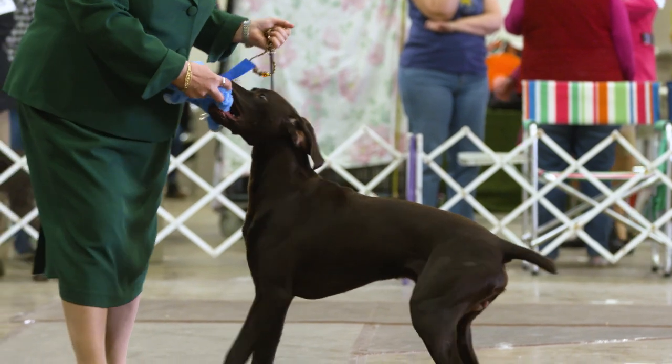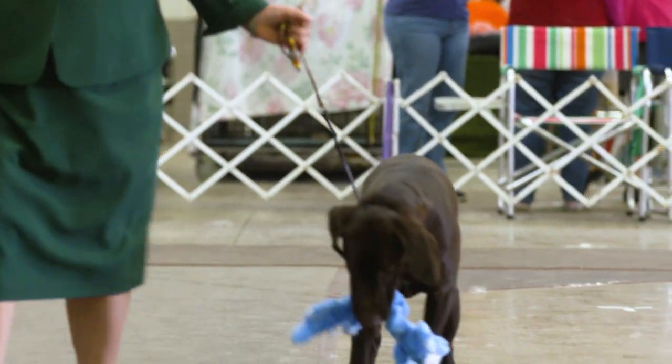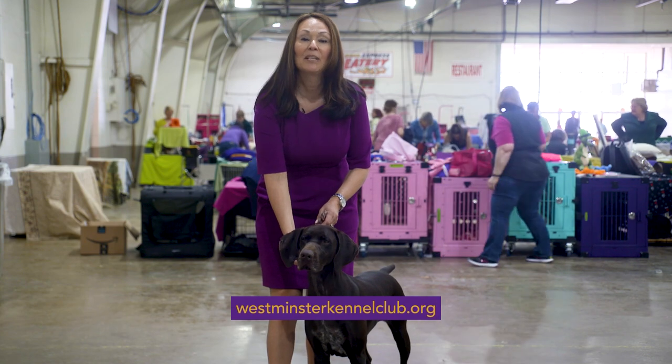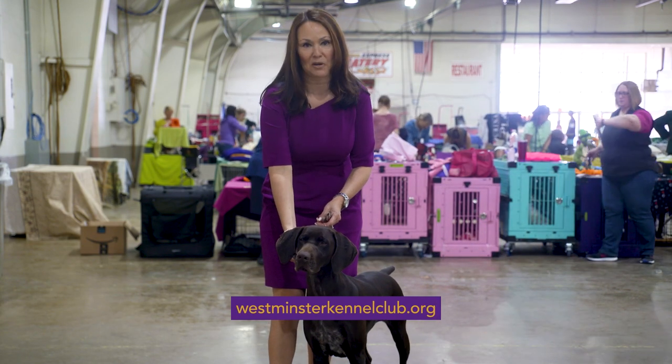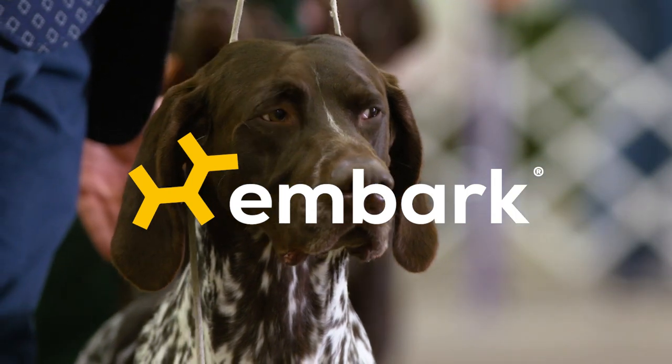German Shorthair Pointers are wonderful family friends. They're great in the field and in the home. If you'd like to find out more about them, please visit WestminsterKennelClub.org. Brought to you by Embark, the most comprehensive dog DNA test.